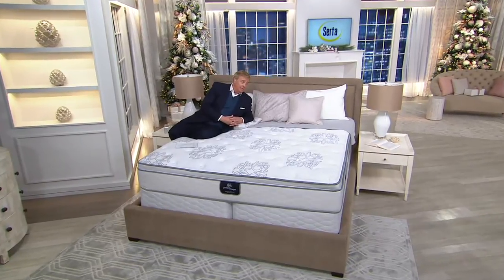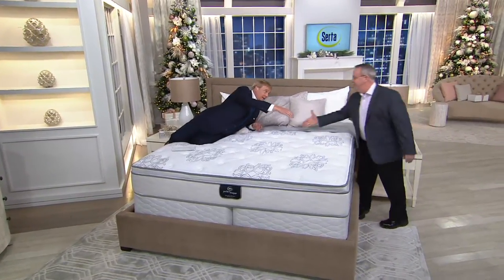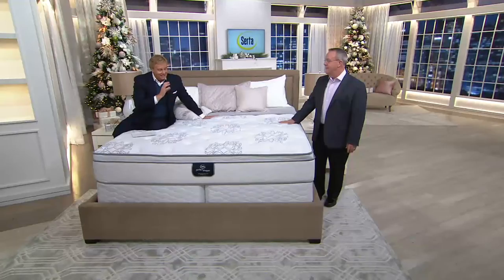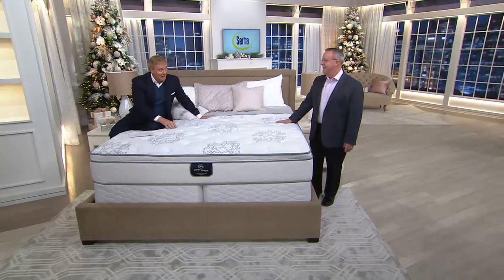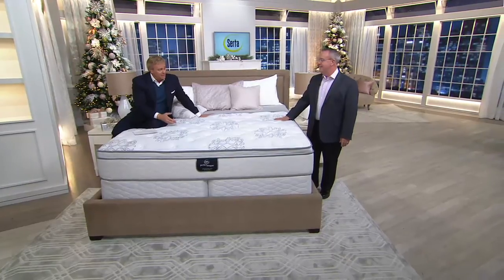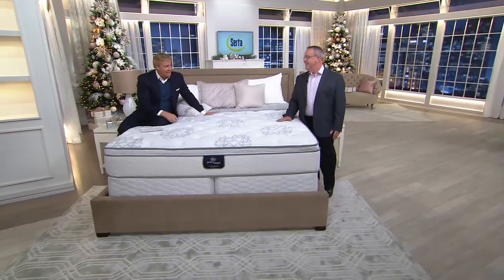Bob Munkle, our guest for 27 years — 27 years in the mattress business. The guy knows mattresses. He's not a surgeon, not an investment banker. He's the mattress guy. Tell us and tell America about this mattress and add a little color commentary, Bob, on why you think it's been so incredibly popular again today for the second time.